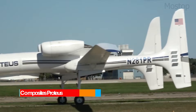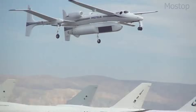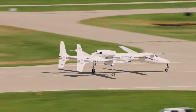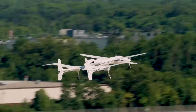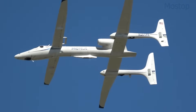The Proteus is an unconventional aircraft originally designed as a high-altitude, long-endurance telecommunications relay platform for deployment over major cities. Built by Scaled Composites, it first took to the skies in 1998 from the company's flight test facility in Mojave, California. Since then, it has proven its versatility,